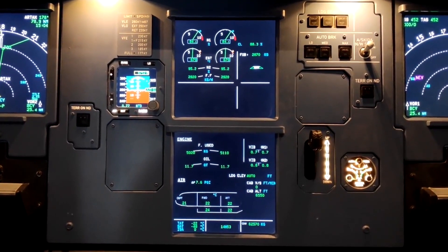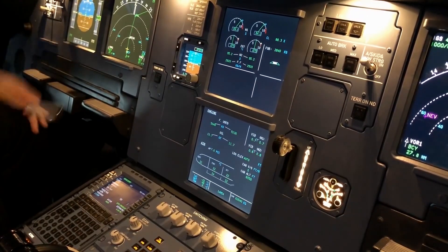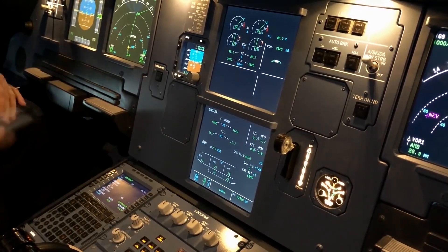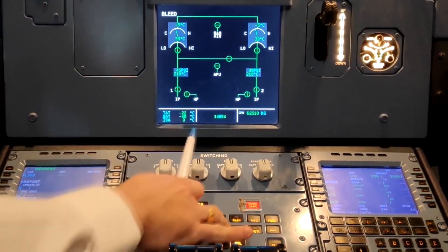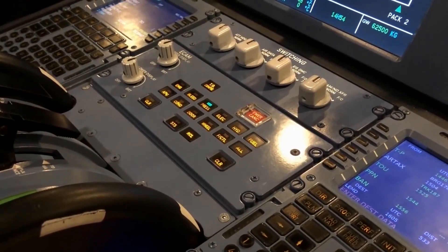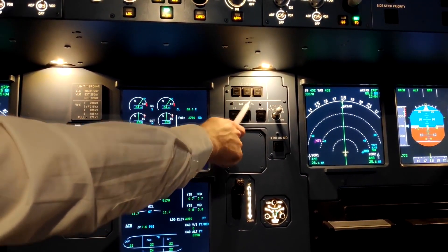Airbus has integrated an advanced Electronic Flight Bag system directly into the cockpit design, which allows pilots to access digital charts, manuals, and operational data directly from the flight deck. The EFB is connected to real-time data sources, enabling dynamic updates during flight such as weather information and NOTAMs. The EFB also supports performance calculations, helping pilots determine optimal takeoff and landing parameters.